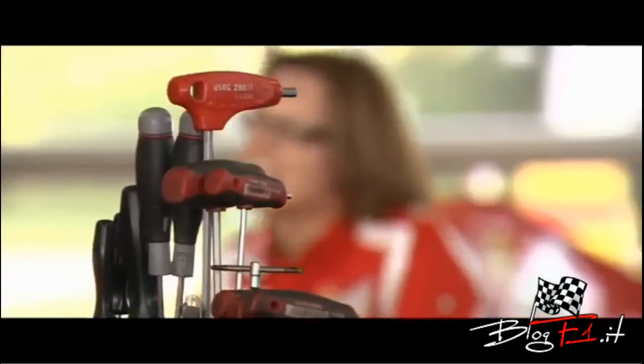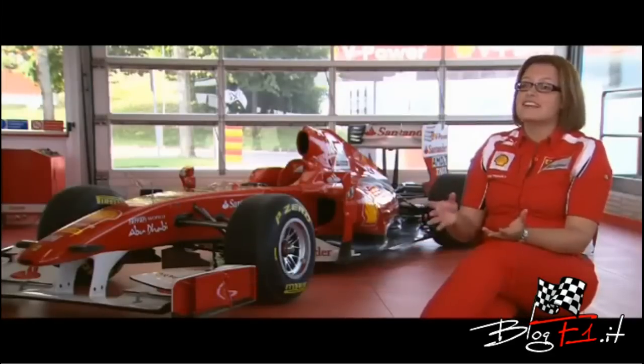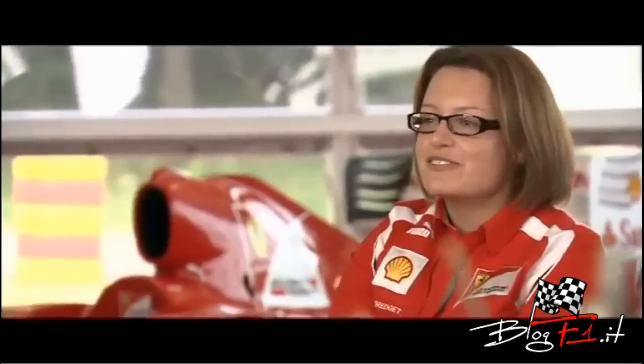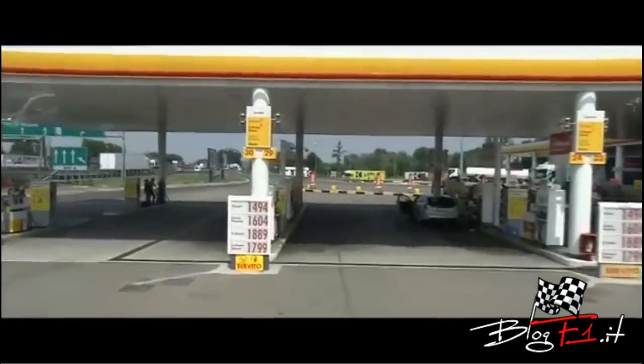One of the things I always get asked is how similar is the V-Power racing fuel that we deliver to Ferrari to the regular V-Power fuel that everyday motorists use. What we're going to do here today is an experiment whereby we fuel the 2009 F1 Ferrari car that you see behind me with regular V-Power fuel from a normal Shell service station.